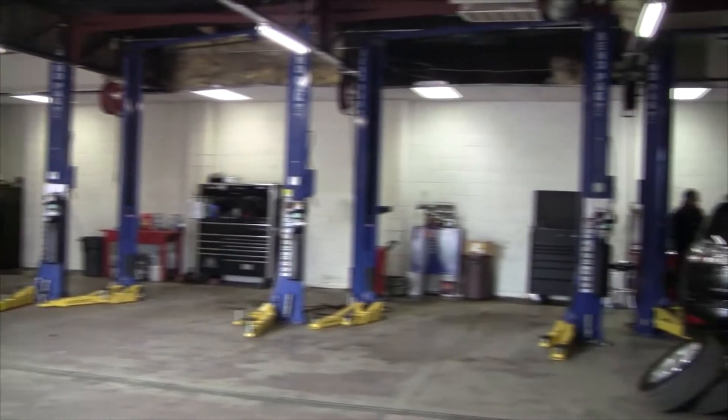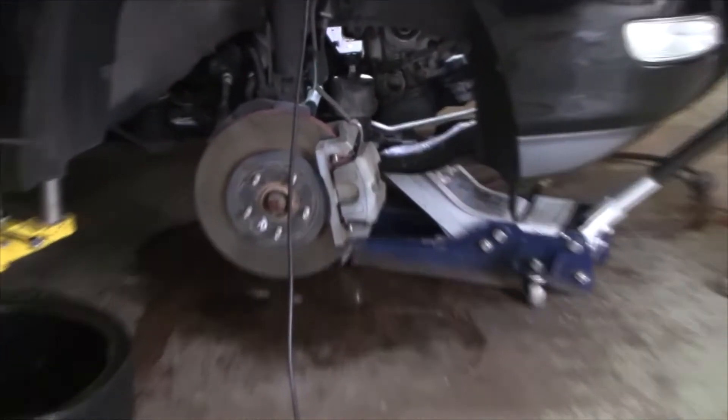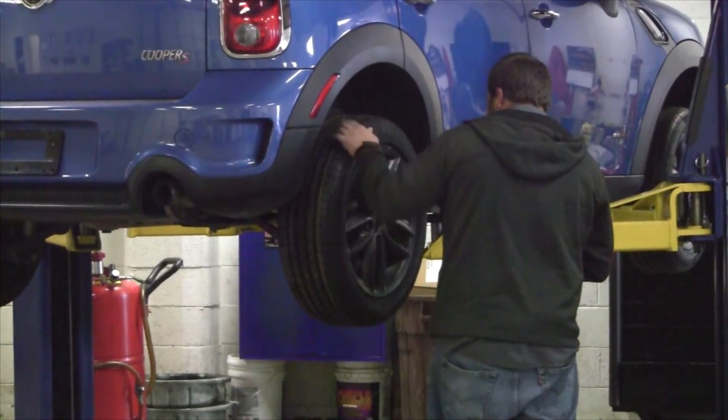We do a 150-point inspection, especially when we're reconditioning vehicles from top to bottom — brakes, tires, all the fluid levels, belts, hoses — pretty much top to bottom, front to back.